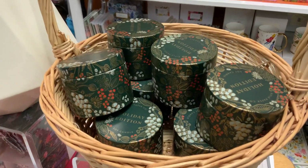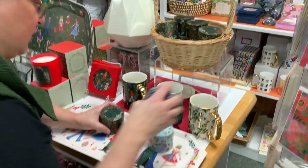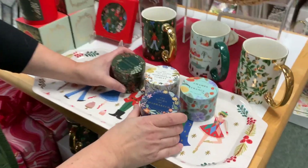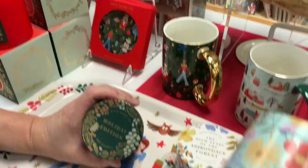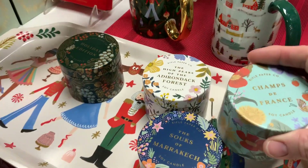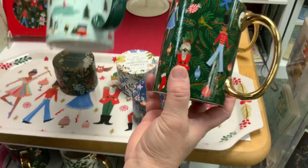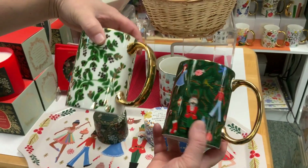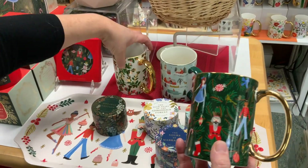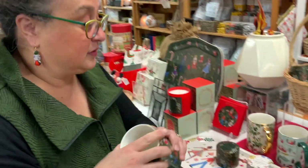They introduced these little tins last season and they did them during the summer too, so you've got a whole arrangement of different flavors. But this is the one for the holiday. There are wonderful holiday designs here - this mistletoe was available last year, but these are brand new designs. How great to have your Christmas morning cocoa or coffee in that. They're absolutely gorgeous, what a great gift.